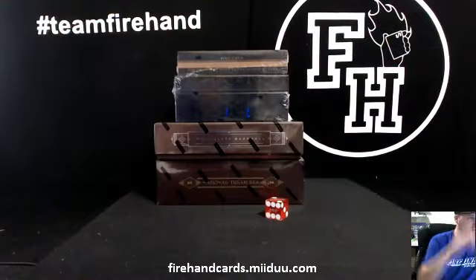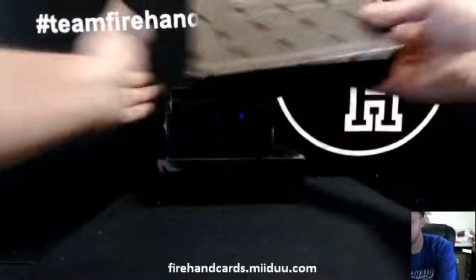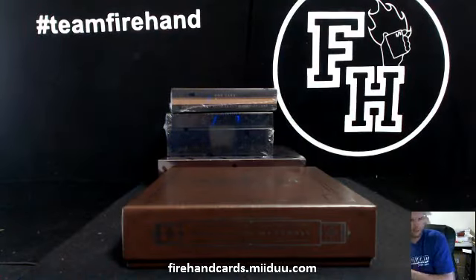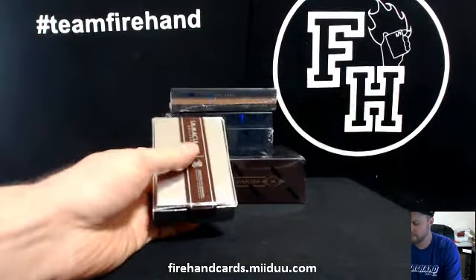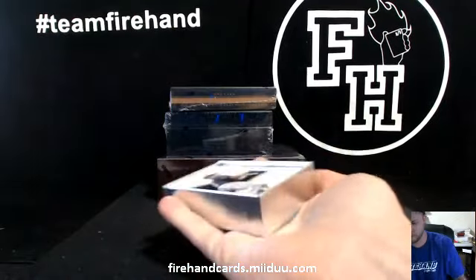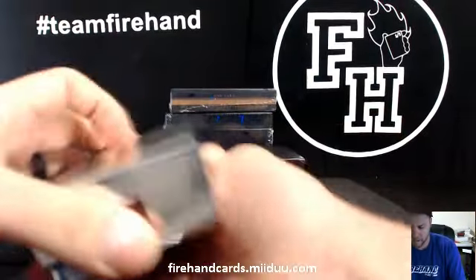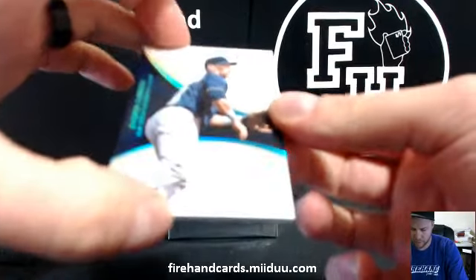Alright, here we go guys. Four-box high-end baseball mixer, round two. Start off with Immaculate. Number 5 out of 10, Blue Parallel — Everett Cabrera for the Padres.